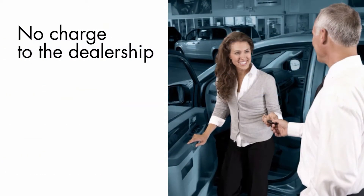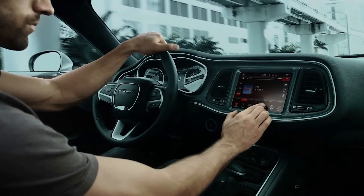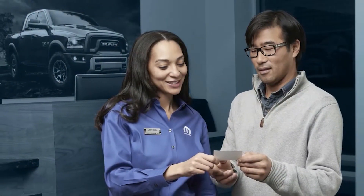There are absolutely no strings attached to this offer. Your dealership won't be charged for providing the service, and your customer won't be required to provide a credit card for enrolling. With a simple click of a button, your customers will drive away enjoying Sirius XM for free.